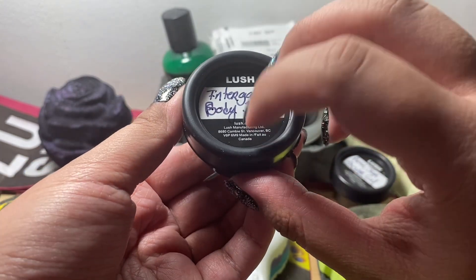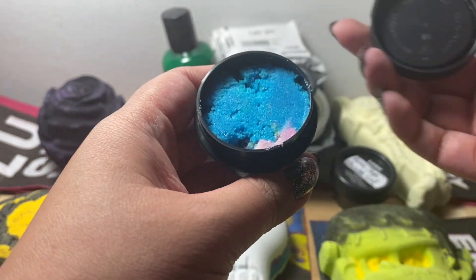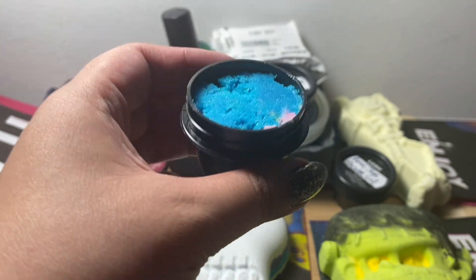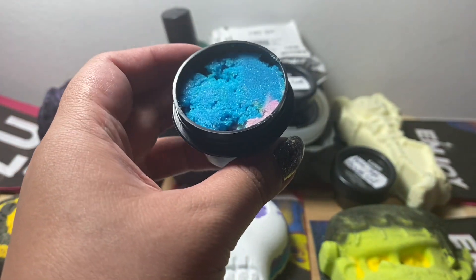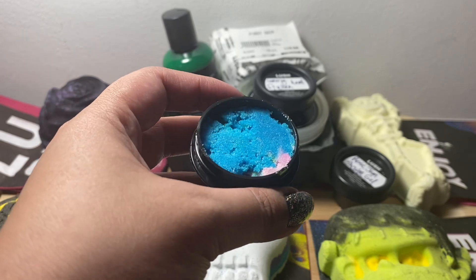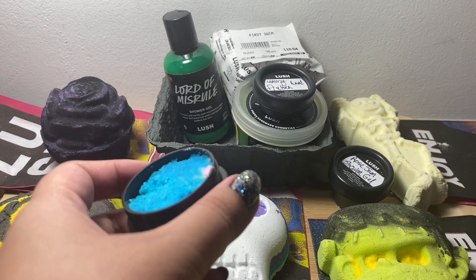We also have the Intergalactic Black body scrub, part of their Intergalactic scent family — just like the bath bomb and other related products. When I saw it in the store it was blue, pink, yellow, and green. It's very minty — it has sugar, cocoa butter, olive oil, illipe, mango, peppermint, grapefruit, and cedarwood. A lot of different things going on, but the most prominent scent is the peppermint. I think it'll pair really well with the Brain Freeze or Brain Freeze bath bomb.